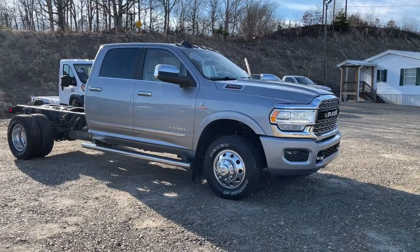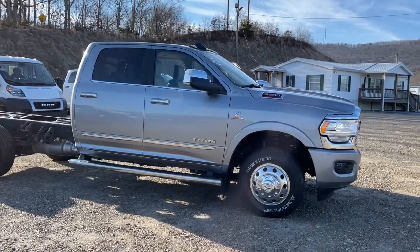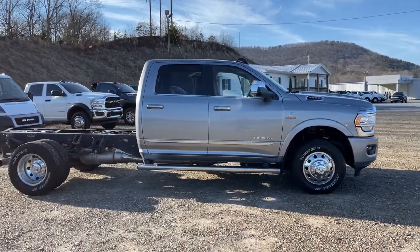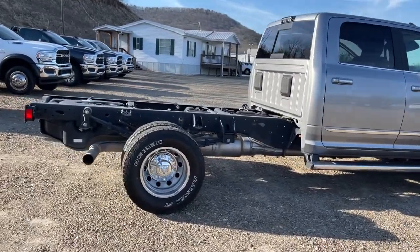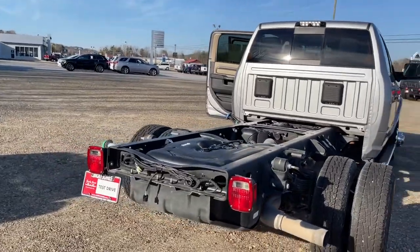You just found the 2019 Dodge Ram 3500, with less than 30,000 miles on the odometer — this vehicle stands out from the rest. The Dodge Ram 3500 is the heavy-duty truck with massive towing and payload capacity, immense strength, and a comfortable, convenient interior. These are just some of the great options this vehicle comes with.